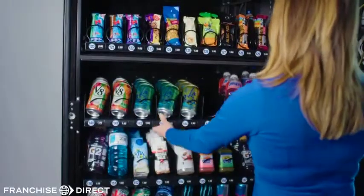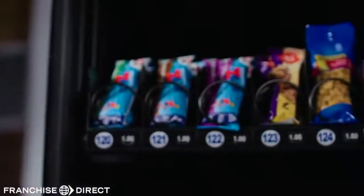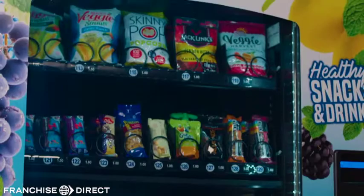The easy-to-load Triple Profit healthy vending machines have pull-out trays, so loading snacks and drinks is easy and convenient. Unlike other machines that are cumbersome and tricky, the Triple Profit machines are simple to load. They have smaller coils for candies and snacks and larger coils for items like chips and pastries.